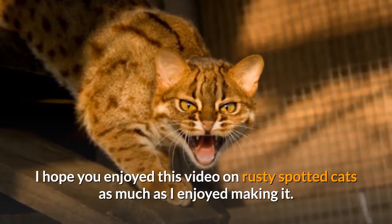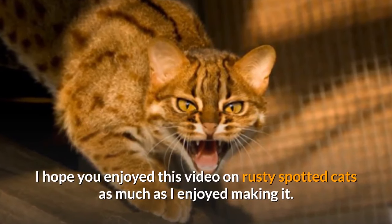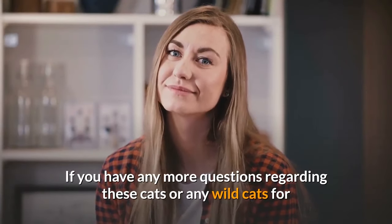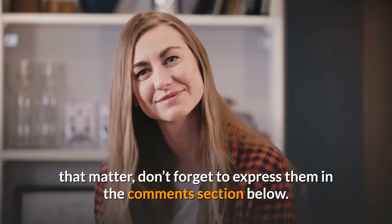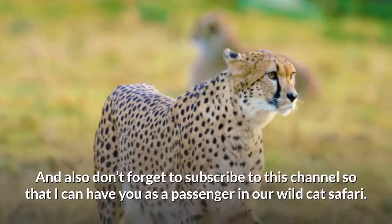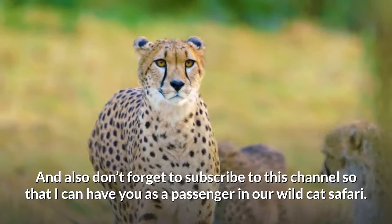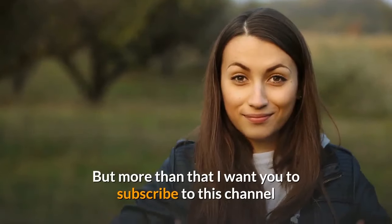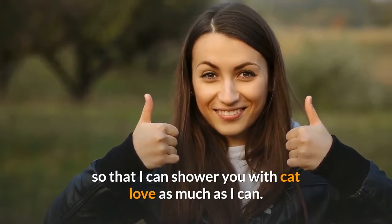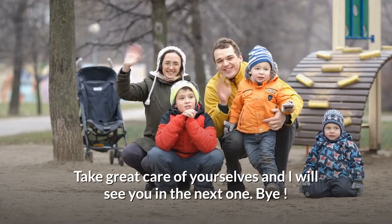I hope you enjoyed this video on rusty spotted cats as much as I enjoyed making it. If you have any more questions regarding these cats or any wild cats, don't forget to express them in the comments section below. And don't forget to subscribe to this channel so I can have you as a passenger on our Wild Cat Safari and shower you with as much cat love as I can. Take great care of yourselves, and I will see you in the next one. Bye.